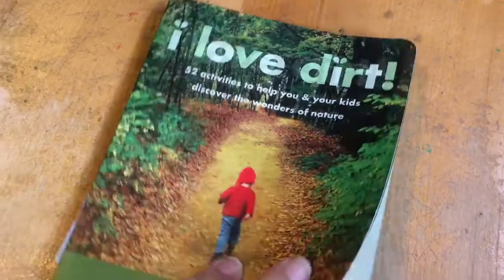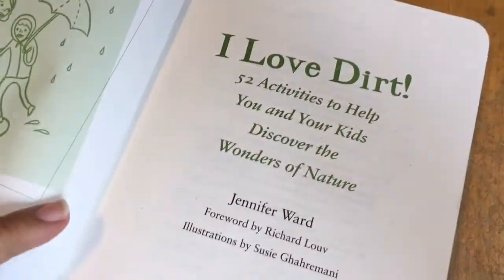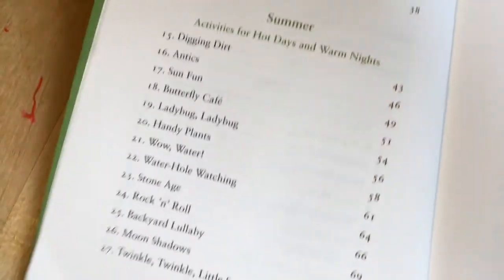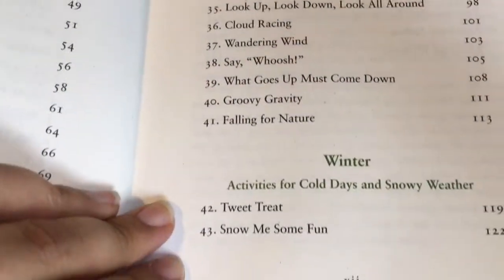I wanted to give you a quick flip through of this book so you can see what it's all about. This book has 52 activities to help you and your child discover the wonders of nature. What I love about this book is that it gives you activities for all four seasons — it starts with spring, then summer, fall, and winter — so you have plenty of options through all four seasons.